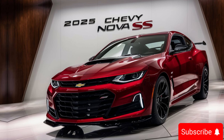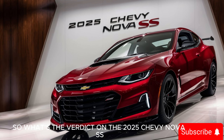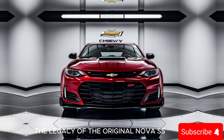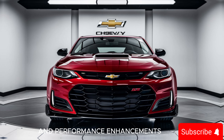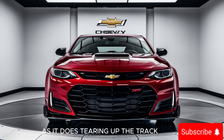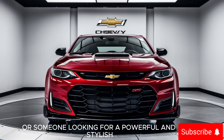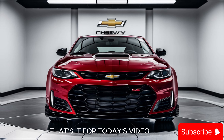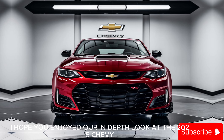So what's the verdict on the 2025 Chevy Nova SS? In a word: impressive. Chevy has managed to create a car that honors the legacy of the original Nova SS while incorporating the latest technology and performance enhancements. It's a car that looks just as good parked at a car show as it does tearing up the track. Whether you're a die-hard muscle car fan or someone looking for a powerful and stylish daily driver, the Nova SS is sure to impress.